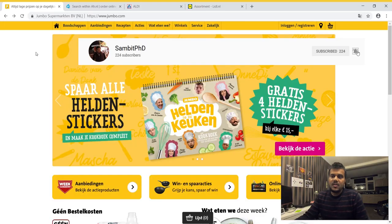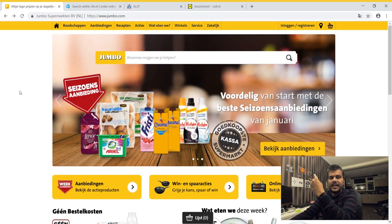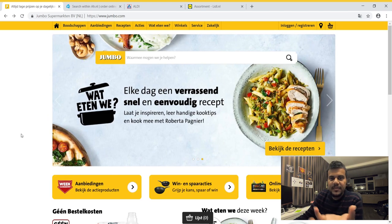Hello everyone, welcome to this series of price comparison of different supermarkets in the Netherlands. Today we are going to compare four different supermarkets, as I mentioned in my last video — check the top right information card where I tagged it. There I showed you different supermarkets available in the Netherlands.